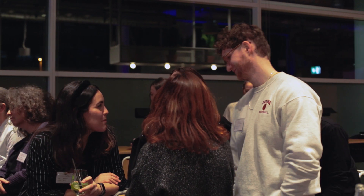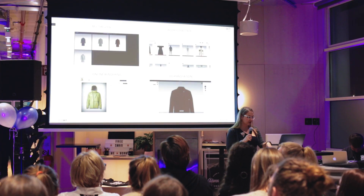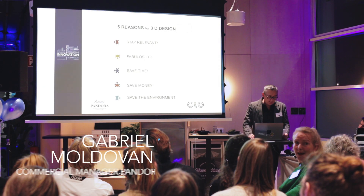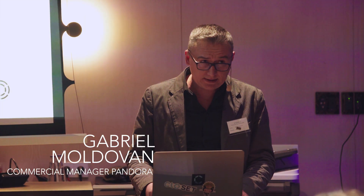I work at Inditex and I'm a pattern fitter. I mainly use CLO to do fittings — rather than cutting a sample and getting it made in the atelier, we make it on CLO and we can show the designers and speed up the process of getting what they want.